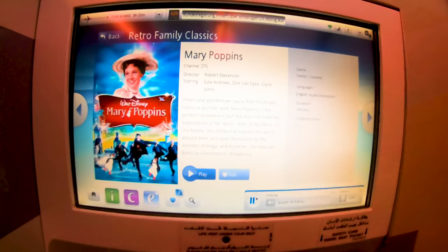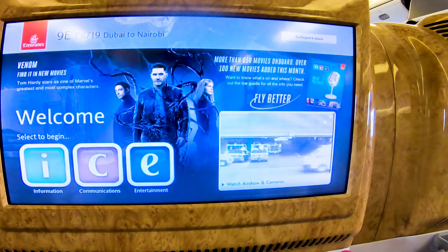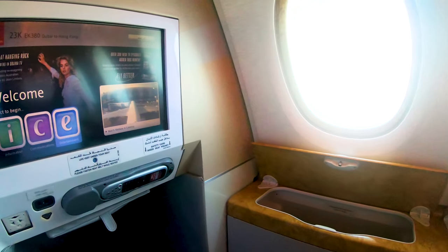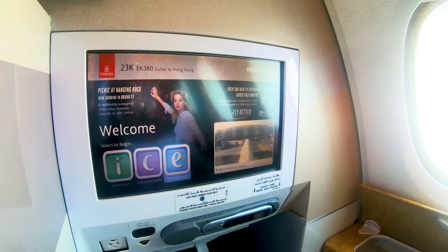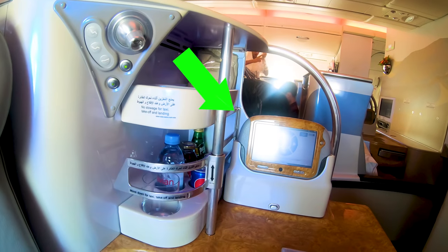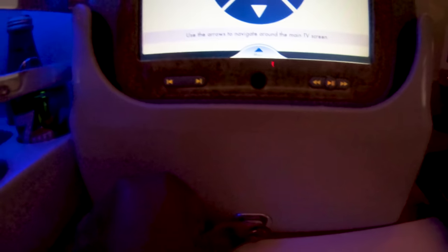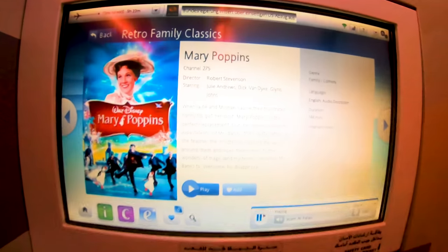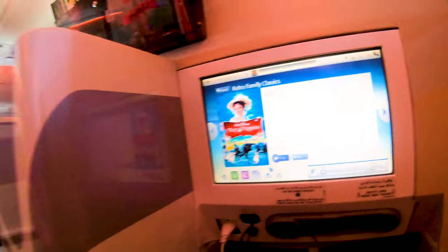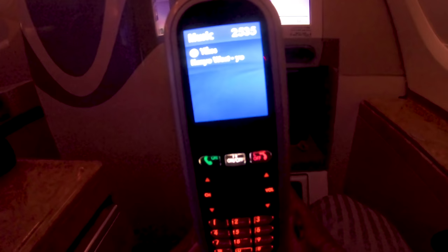Next, let's talk about the entertainment. Emirates is well known for its award-winning ICE entertainment system, which offers a wide selection of movies, TV shows, music, live TV programs, radio, podcasts, and games. To access it you can use the touch screen, the remote control, or the tablet provided next to your seat. Emirates business class boasts one of the largest screens in the sky, and it's simply a joy to experience. The remote control also doubles up as a gaming console.